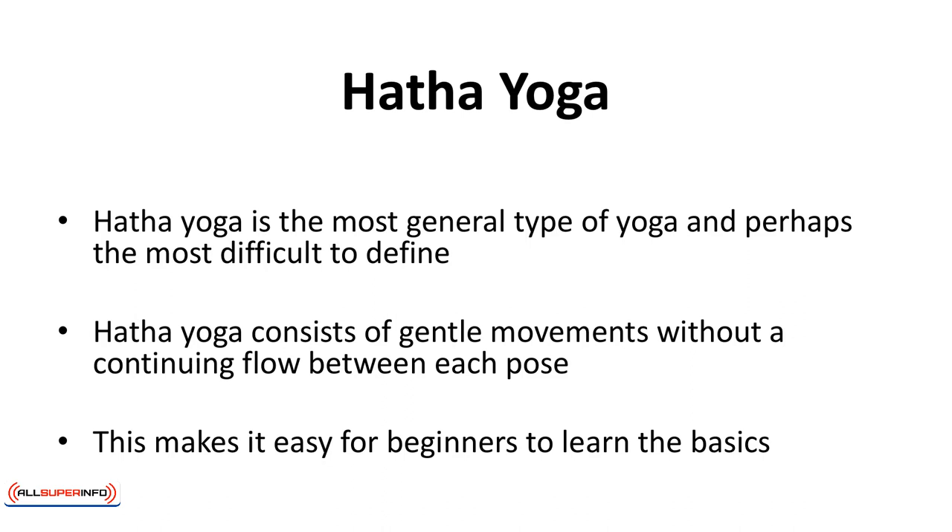Hatha yoga is the most general type of yoga and perhaps the most difficult to define. Depending on the teacher, classes can be slow and easy but some may be more strenuous. To be sure a particular Hatha class is suitable for you, visit a class as a guest before signing up. Hatha yoga consists of gentle movements without a continuing flow between each pose, making it easy for beginners to learn the basics.